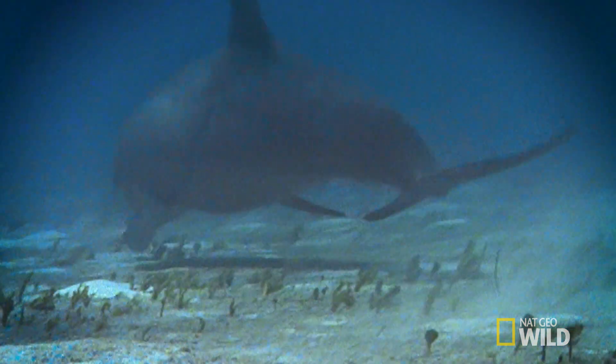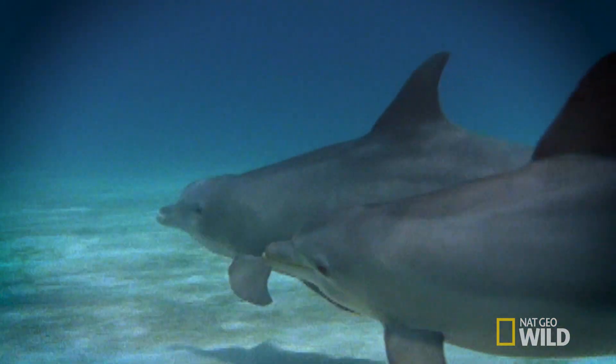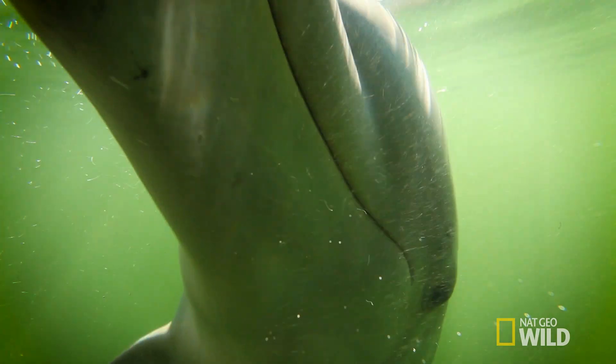And here's the takeaway: even in the decades since, researchers have only begun to scratch the surface of this complex communication system. That big scientific breakthrough is still waiting to happen. So to any future or current marine biologists watching this, we're looking forward to your discoveries — get on it already.